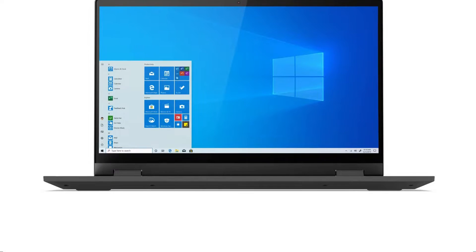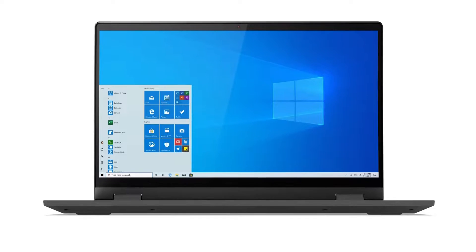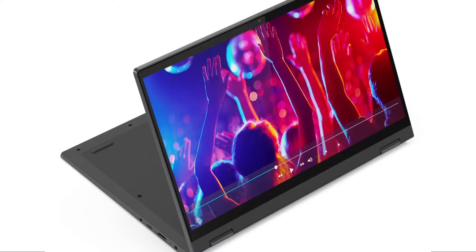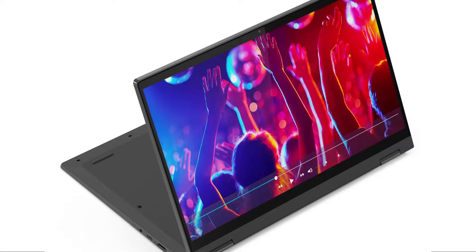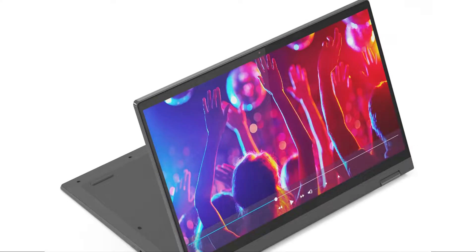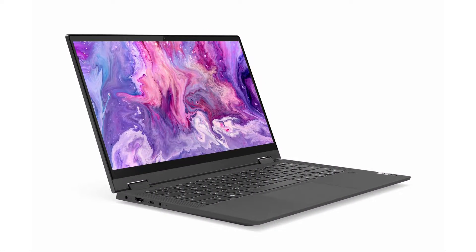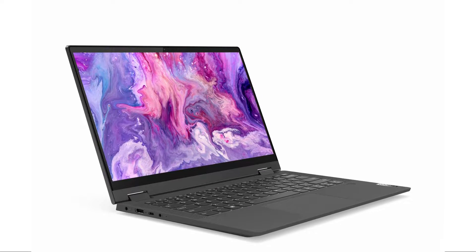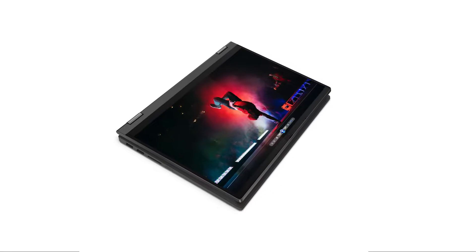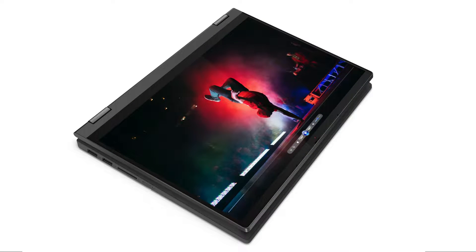Hi, welcome to Beyond Budget. The Lenovo IdeaPad Flex 5i is a versatile 2-in-1 laptop that aims to deliver a great balance of performance, functionality, and value. Packed with a range of features, this laptop caters to users who require flexibility in their computing needs, and our model is the 2021 IdeaPad Flex 5i. With a huge discount, we found the 2021 model to be a great deal compared to the latest models.